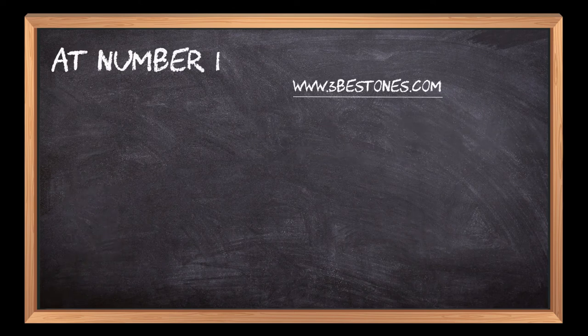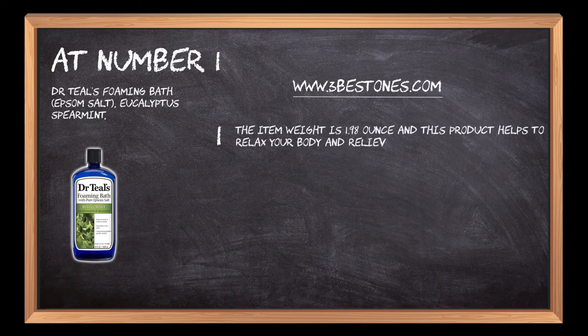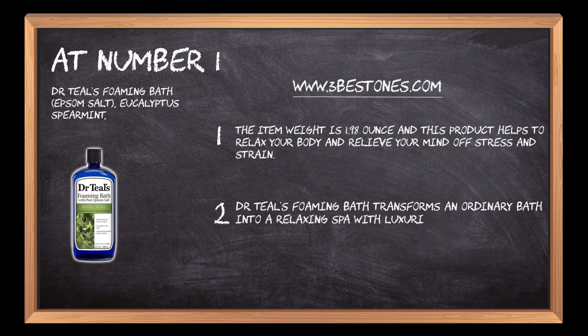At number 1: Dr. Thiel's Foaming Bath, Epsom Salt, Eucalyptus Spearmint. The item weight is 1.98 oz and this product helps to relax your body and relieve your mind off stress and strain. Dr. Thiel's Foaming Bath transforms an ordinary bath into a relaxing spa with luxurious essential oils to soothe the senses.